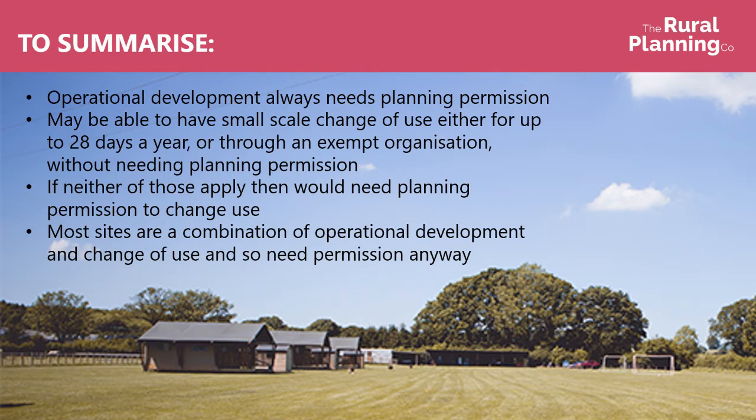To summarise: operational development — so physical works — will always need planning permission. You might be able to have a small-scale change of use, either for up to 28 days a year or through an exempt organisation, without needing planning permission. If neither of those apply, then you would need planning permission for change of use. But in reality, most sites are a combination of operational development and change of use, and so need permission anyway.